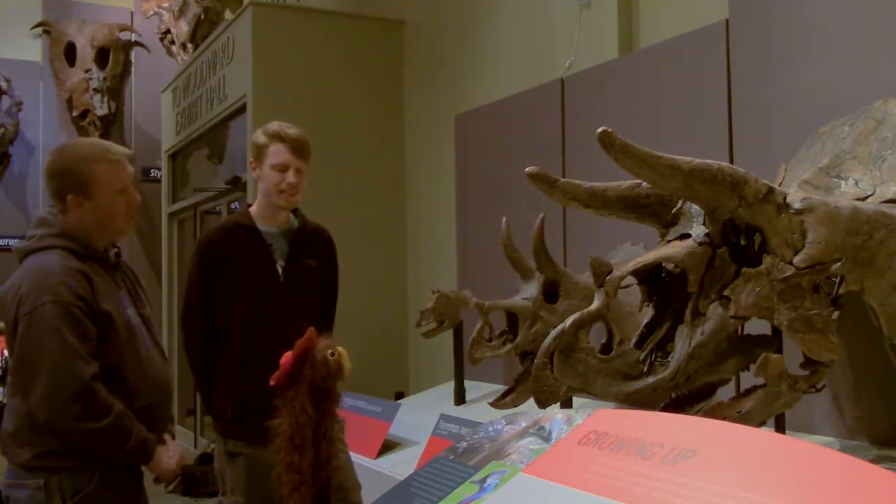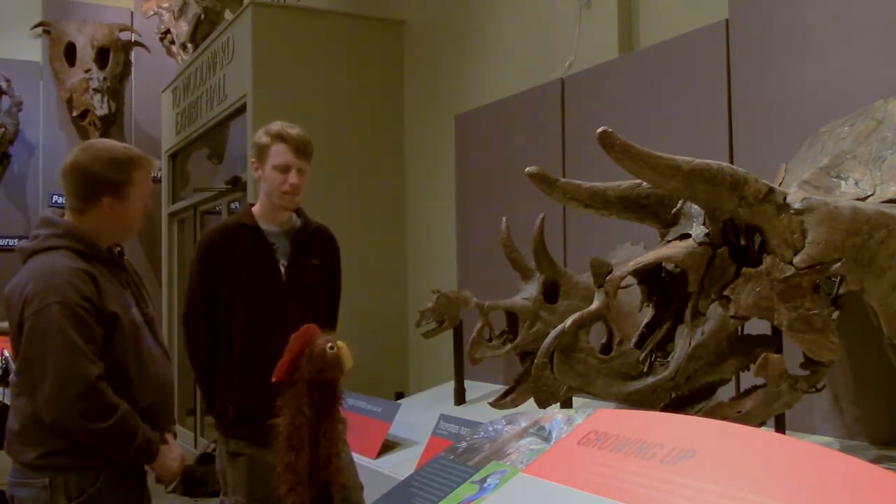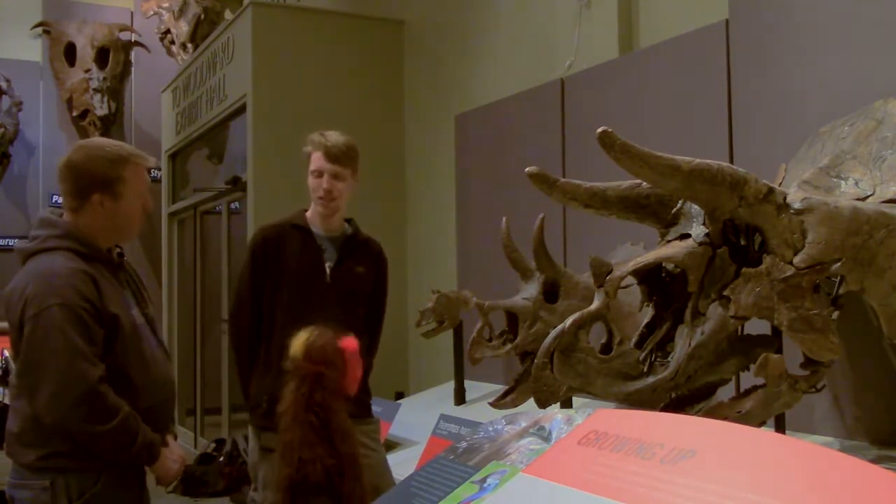We've got another Triceratops skull in the collections, much smaller than Homer. You guys want to go check it out? Here we are in the museum's collection area, where they store the fossils they find for researchers to come and study them. Josh has an interesting fossil to show us.